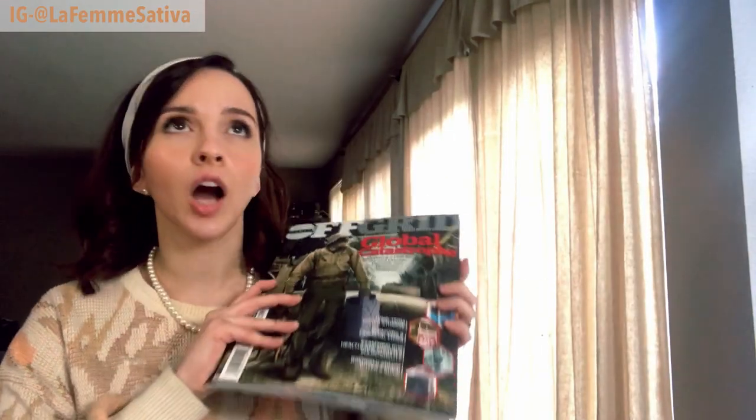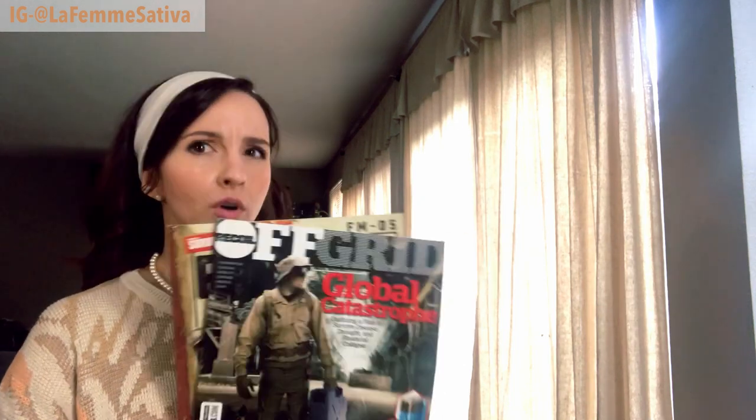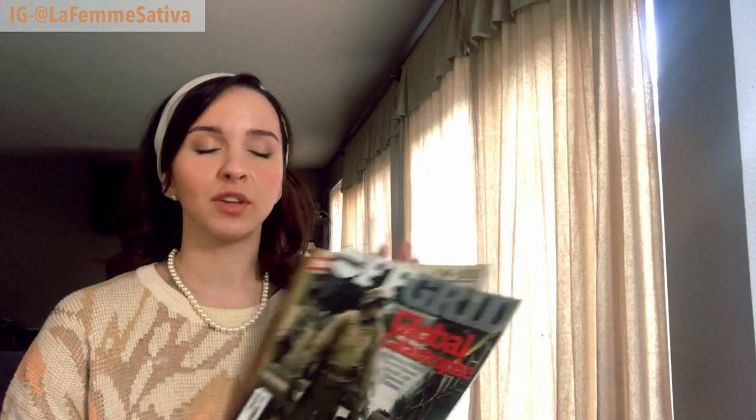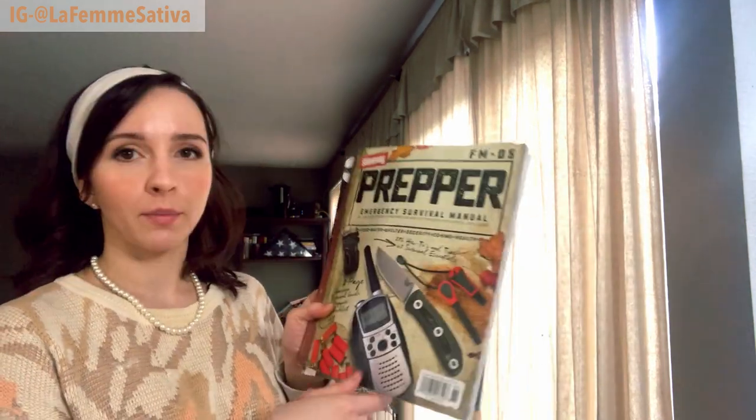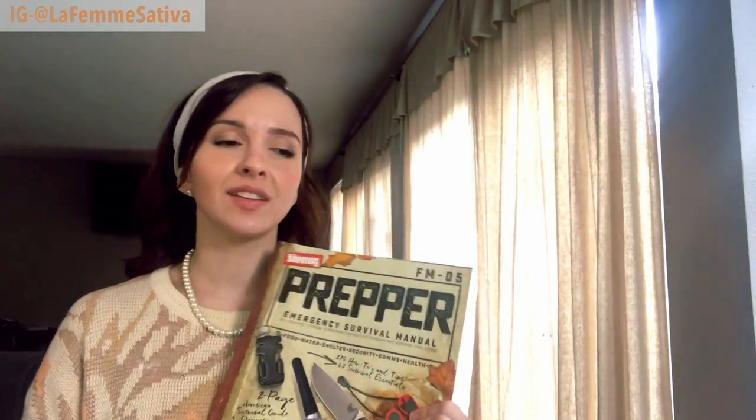Let me go get these magazines real quick — these are my husband's. These are not our only survival guide resources. We actually have a survival guide manual from World War II that we picked up from a flea market. But this is just like a prepper's emergency survival manual. There's lots of good information in here — how to tie knots, how to get yourself out of certain situations, things like that.